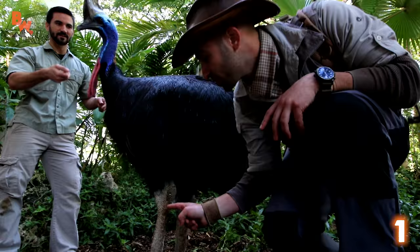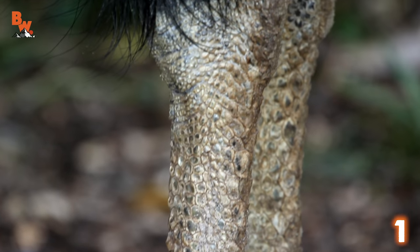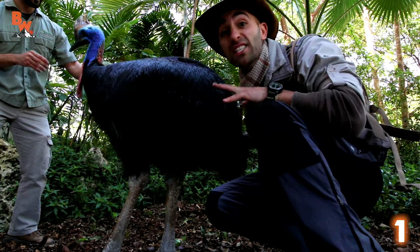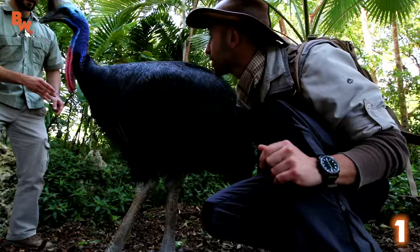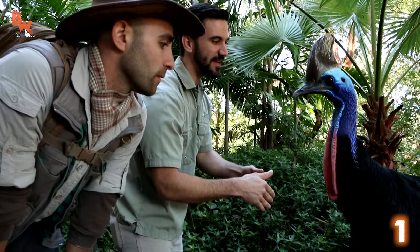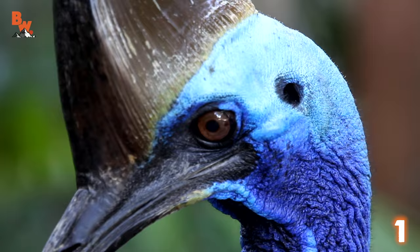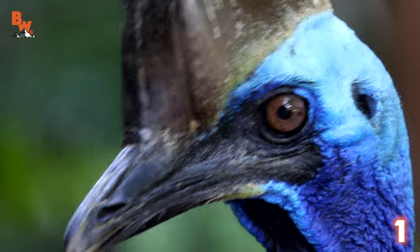Look at the size of this bird's legs — look at all the scales. This bird weighs about 130 pounds. That is a massive animal. This is the second largest species of bird in the world, second only to the ostrich. And they're incredibly fast — they can run around 30 miles per hour through jungle underbrush. I would say that the only thing this bird is missing is a tail, and if it had one, it really would be a dinosaur.